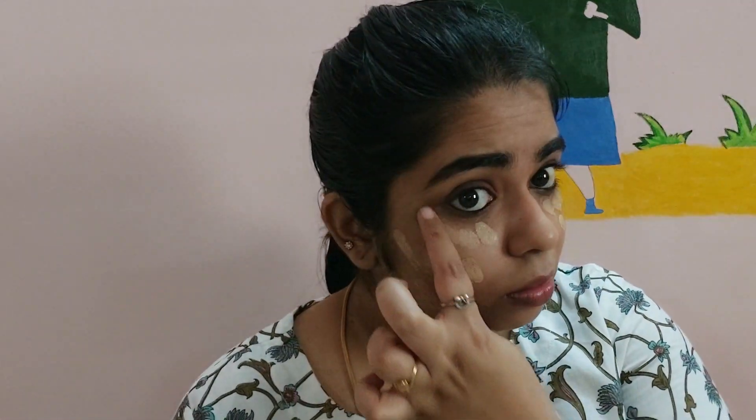If you want to try the foundation, please try it. I will apply it to my neckline because I have a pigmentation problem. I will apply it with a fluffy foundation blending brush and blend it well. I have to blend the glow. I will use the link in the description.